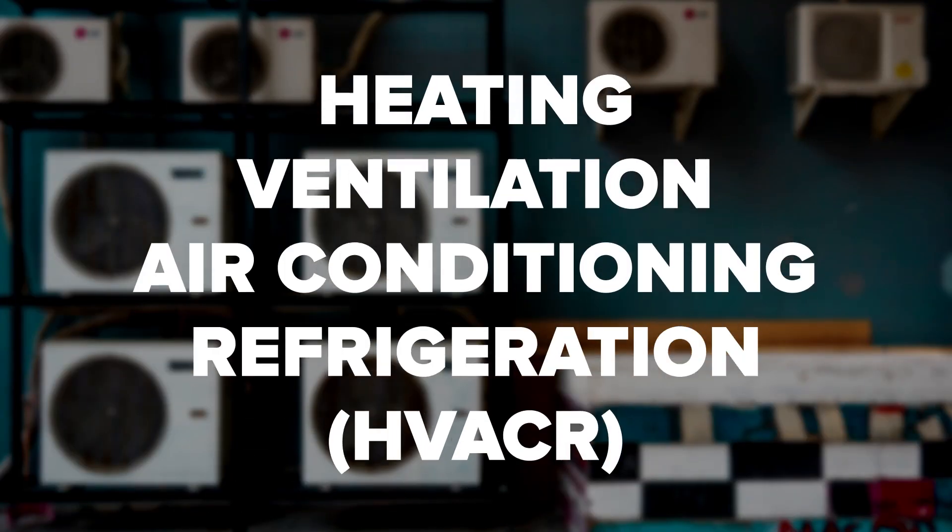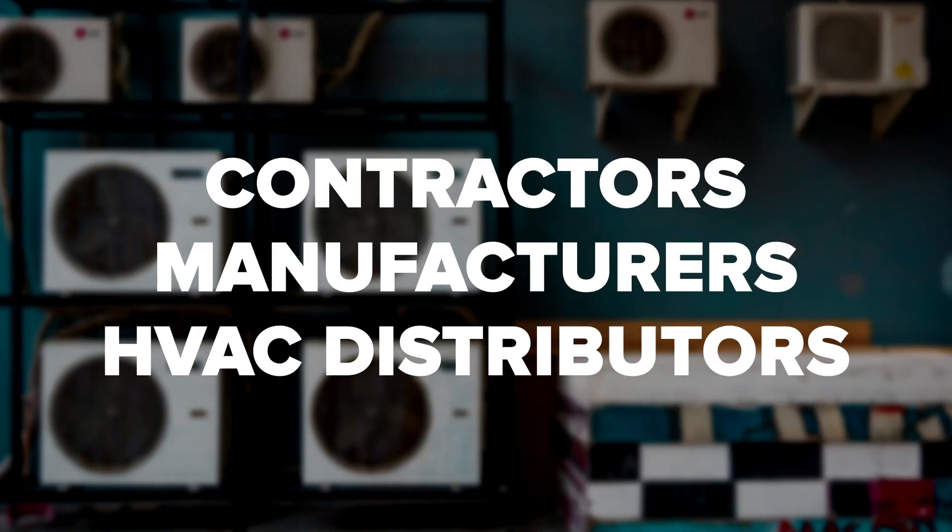Look into certifications. There are a number of certifications you can obtain, such as NAIT certification. NAIT is the nation's largest non-profit certification organization for heating, ventilation, air conditioning, and refrigeration. NAIT tests represent real-world working knowledge of HVAC-R systems and validate the professional competency of service and installation technicians. Contractors, manufacturers, and HVAC distributors across the industry partner with NAIT to develop knowledgeable, competent HVAC-R technicians.